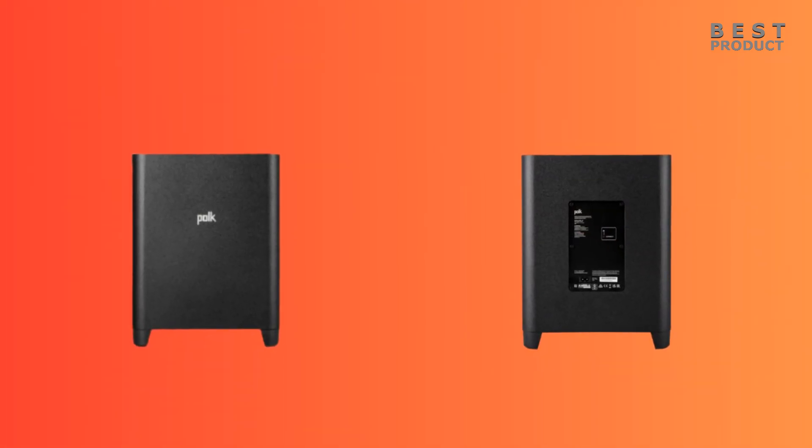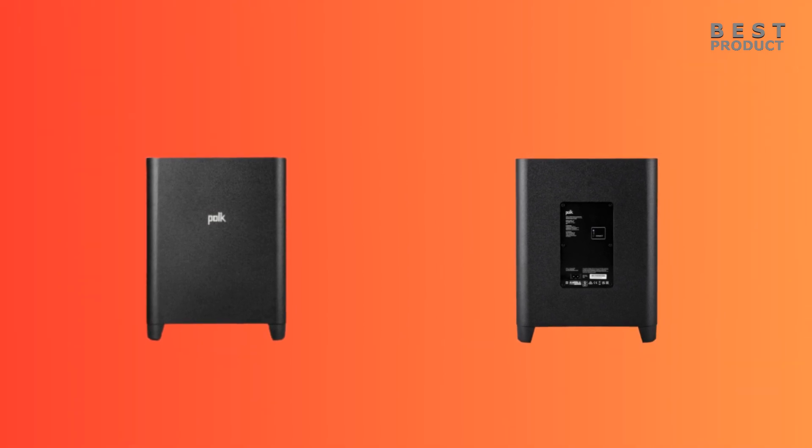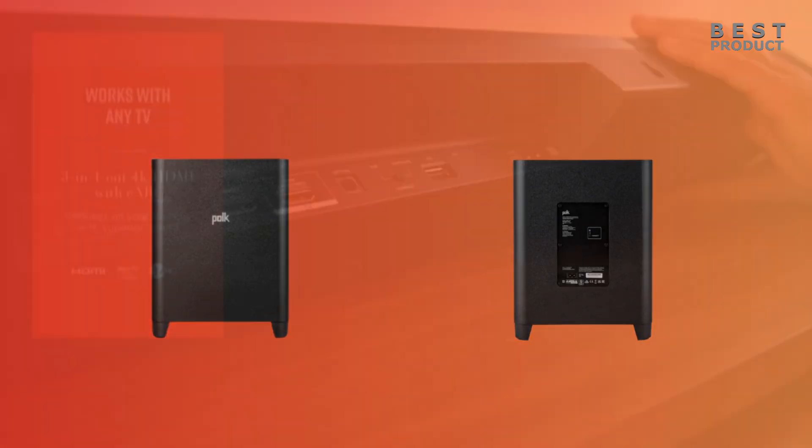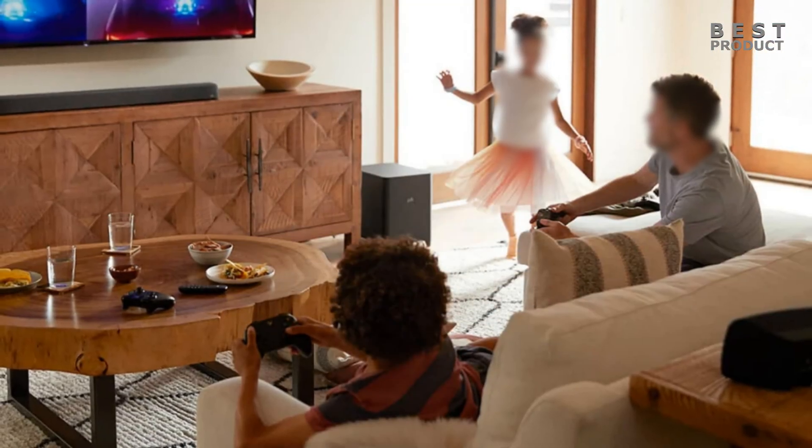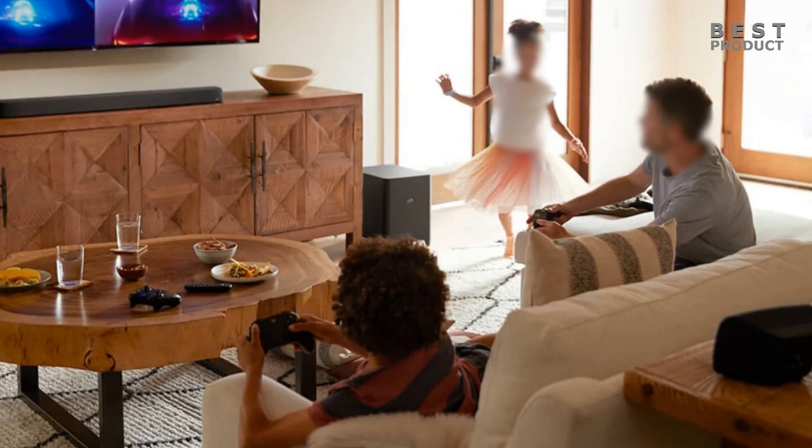The Polk Magnify Max Access R is easy to set up. Simply connect the soundbar to your TV using the included HDMI ARC cable, then connect the subwoofer to the soundbar via the included wireless connection, and finally place the surround speakers behind your seating area.